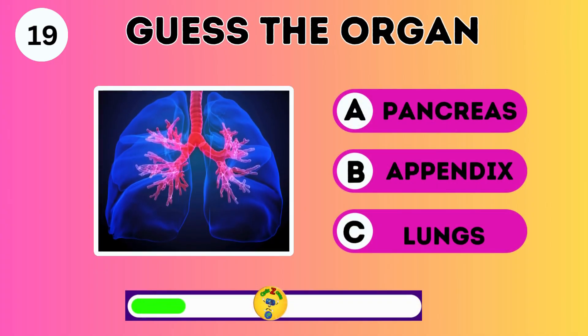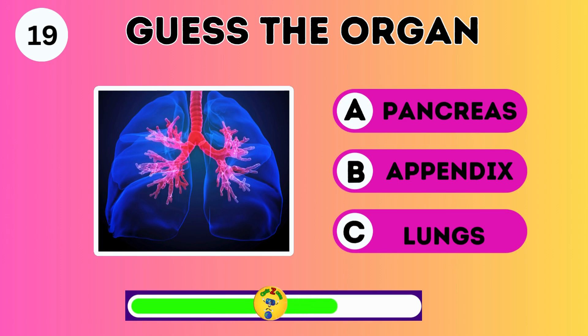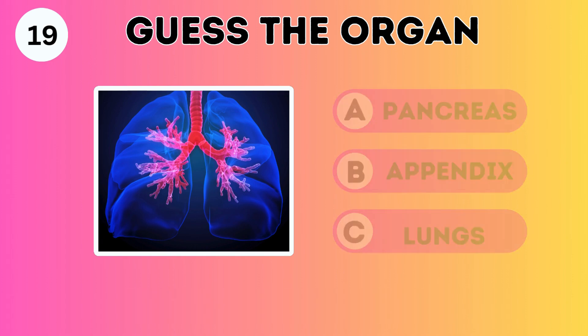Guess the organ: the pancreas, appendix, or lungs? It's the lungs.